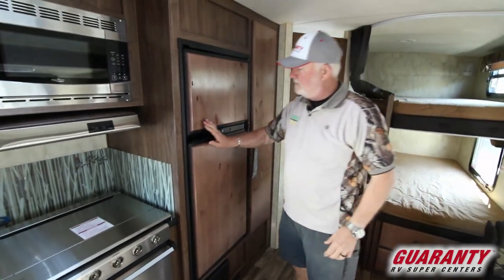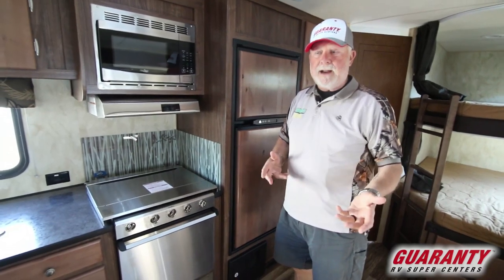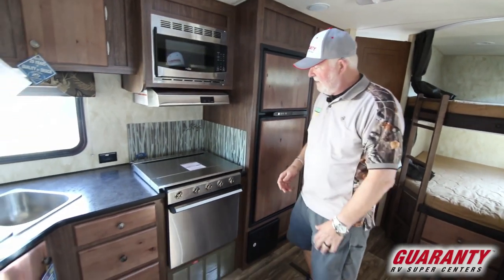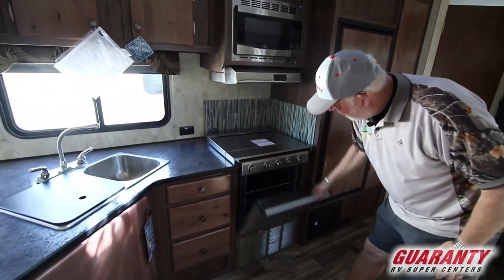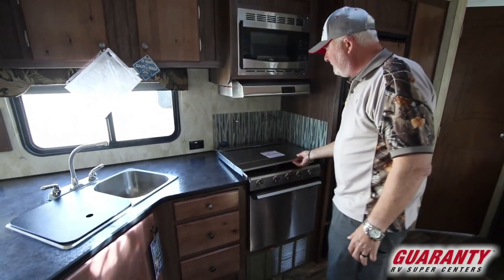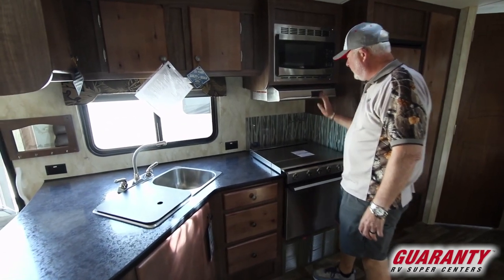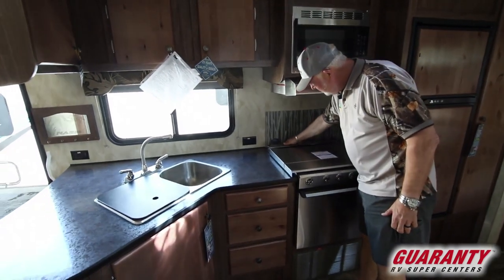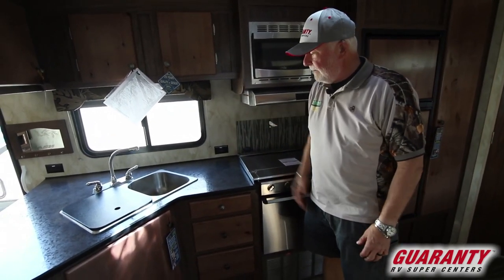Automatic changeover so if you were on electricity and it went out for some reason it would automatically light on propane. Dometic nice big oven, range top, of course your hood, light, and fan. It's got little slits back in here to put your knives so you don't have to worry about putting a rack up on top.